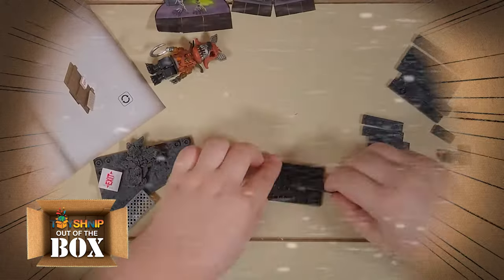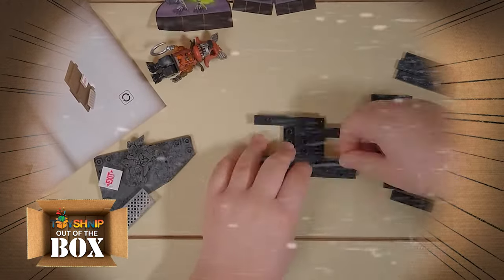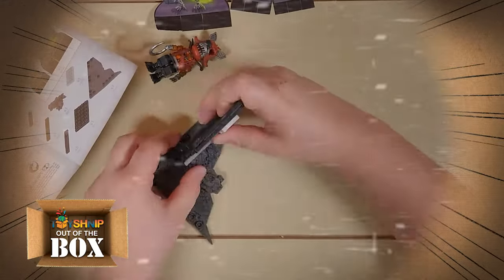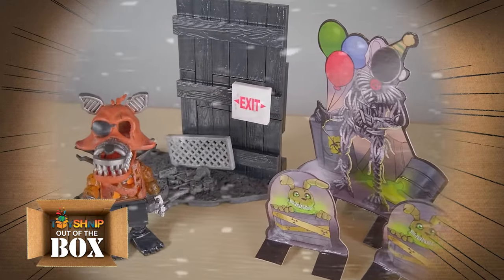The Corn Maze Micro Set is from the Spooky Halloween DLC Curse of Dreadbear. The Corn Maze set includes 39 pieces for full assembly and includes a buildable Grim Foxy figure.